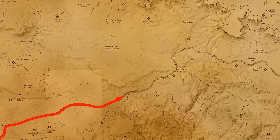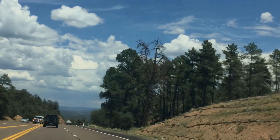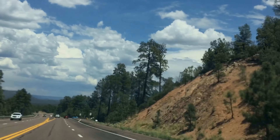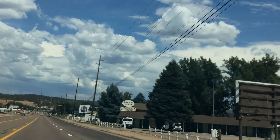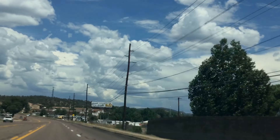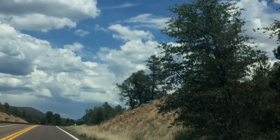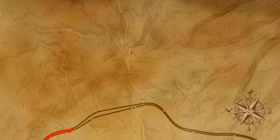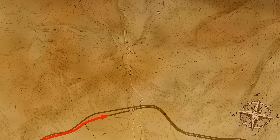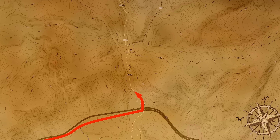Heading straight through Payson on the old 260, passing through all this green, beautiful forest right on through the town of Star Valley. The speed sure slows down in this small town, and the people drive even slower than the signs say. But eventually you'll get out of town and the speed limit will return to normal. Taking a left on Forest Road 289, we're pretty much at our destination — good old Tonto Creek.